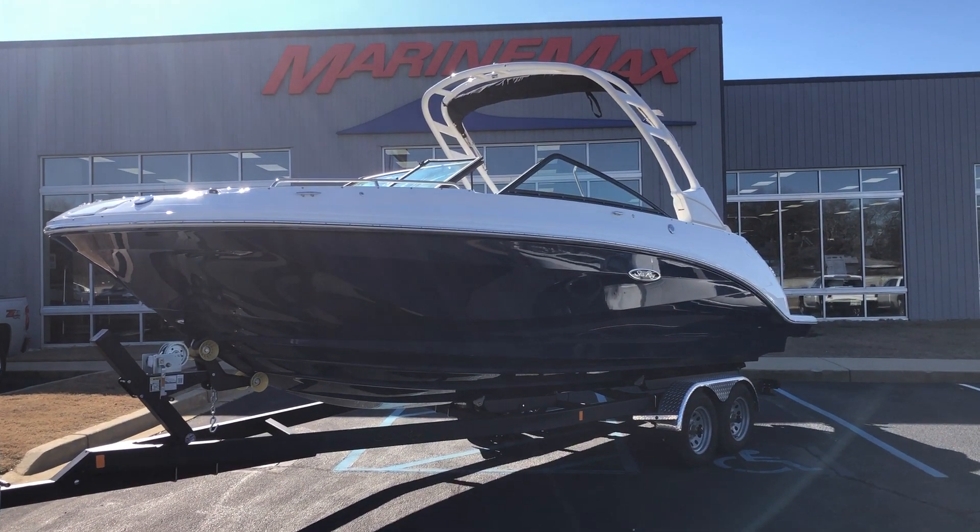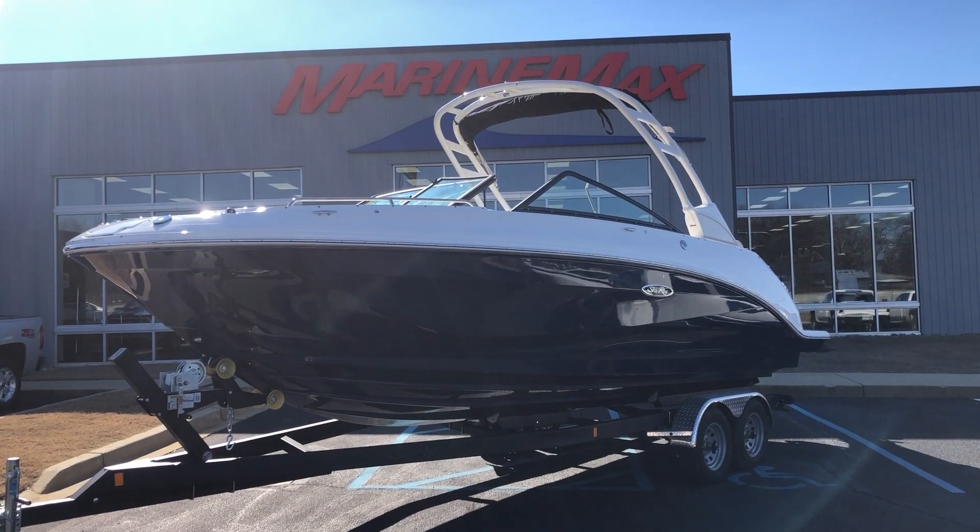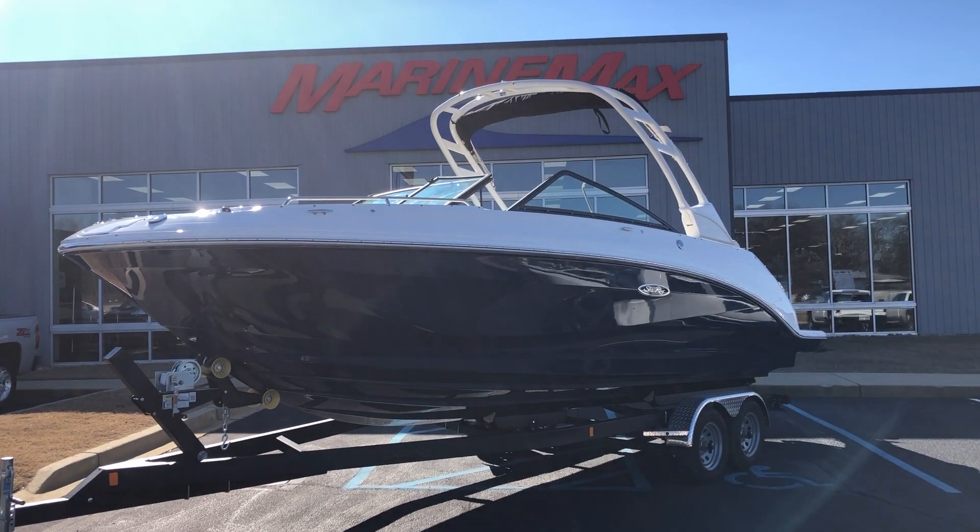Hey guys, Thomas Tallon here at Marine Max in Greenville, South Carolina. Today I'm giving you a walk through on this 2024 250 Sun Deck by Sea Ray.